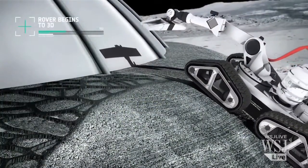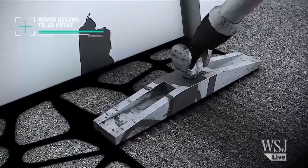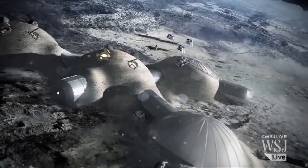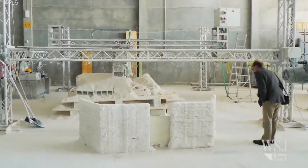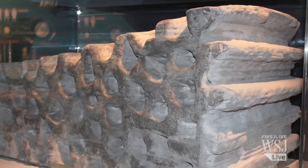Engineers at the European Space Agency are exploring ways to use lunar dust instead of ink to print out an entire moon base station. On a recent trial run, they mixed simulated lunar dust with magnesium oxide and binding salts to make massive building blocks weighing one and a half tons each.